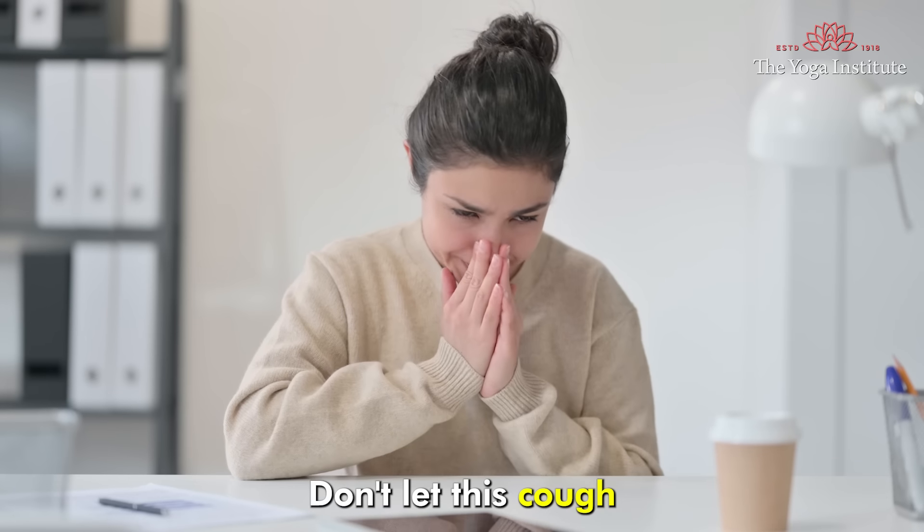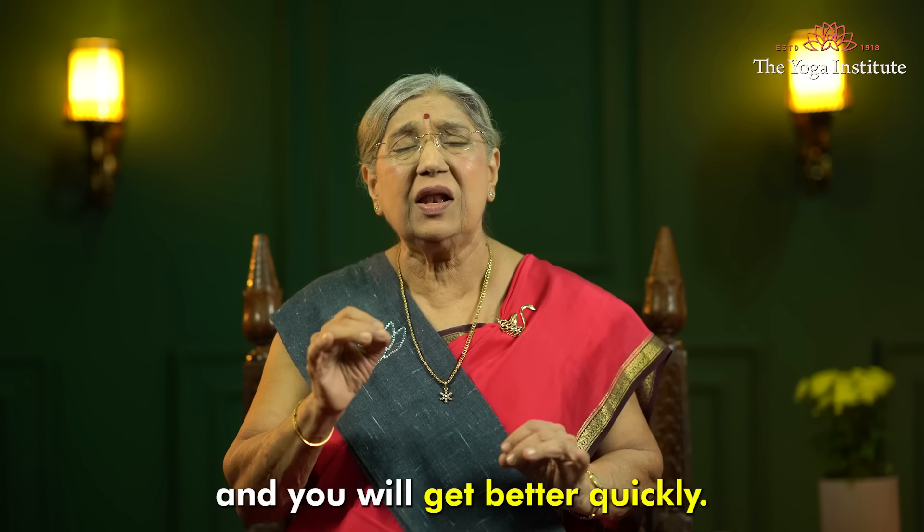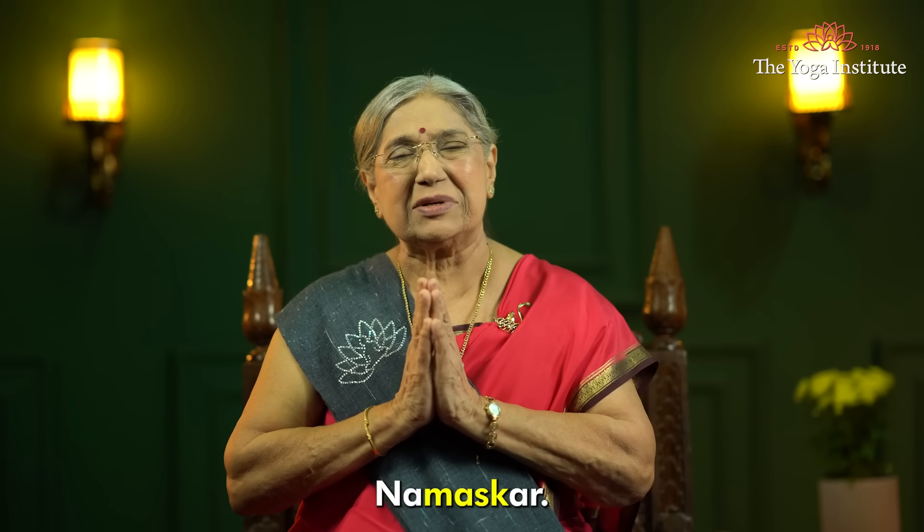Don't let this cough and cold make you feel low. Try these traditional tips and you will get better quickly. Namaskar.